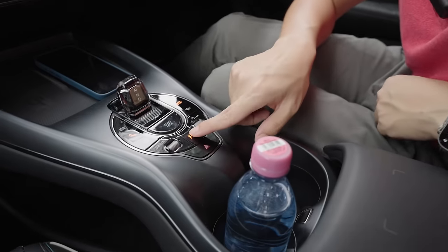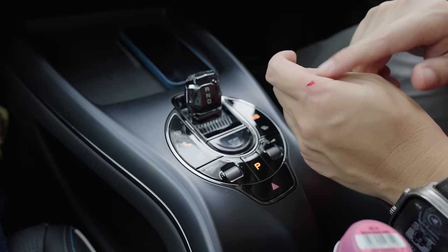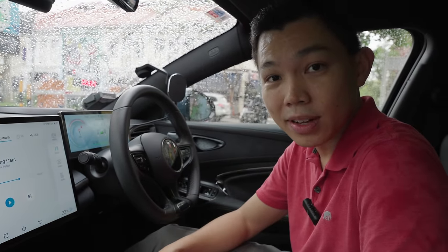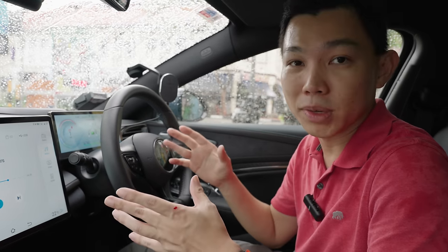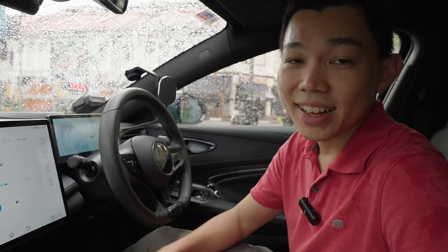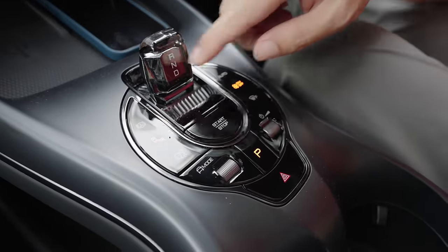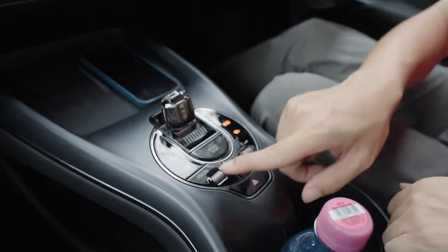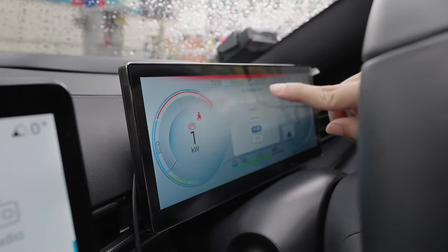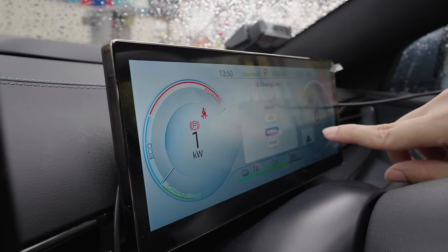This area has your park button, and this is the gear shift — it looks like a crystal. You've got reverse, neutral, and drive. There are a few different functions, and this lever changes the driving mode. You can select sport — which adds a red outline to the display — eco, and normal. So there are three driving modes.